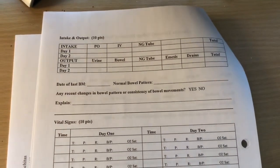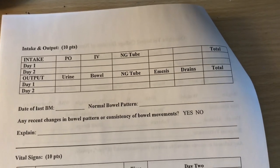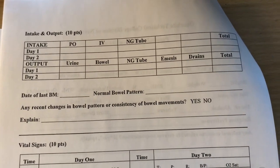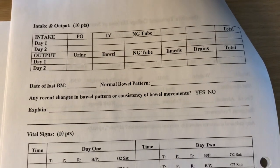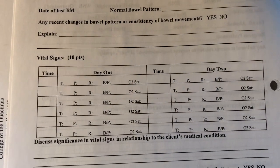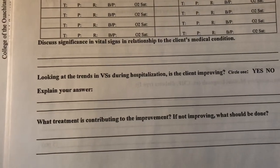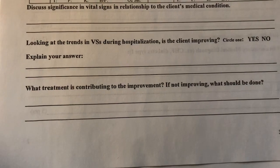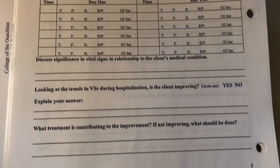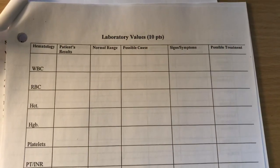On this page you have lab values, and intake and output throughout the day — water, ice chips, IV fluids, whatever they're taking in. Whatever they're outputting — especially urine and bowel movements — you note the color, consistency, and frequency, and whether that's normal or abnormal. For vital signs you record the time and look at trends: are vital signs improving or getting worse? What do you think is contributing — medication, breathing treatments for COPD or asthma?